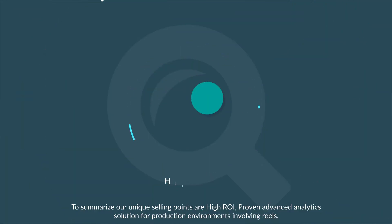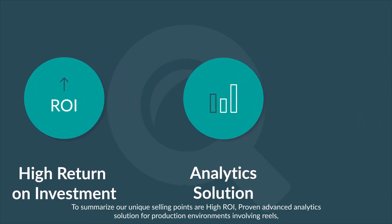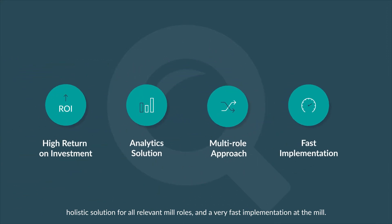To summarize, our unique selling points are high ROI, a proven advanced analytics solution for production environments involving reels, a holistic solution for all relevant mill roles, and a very fast implementation at the mill.